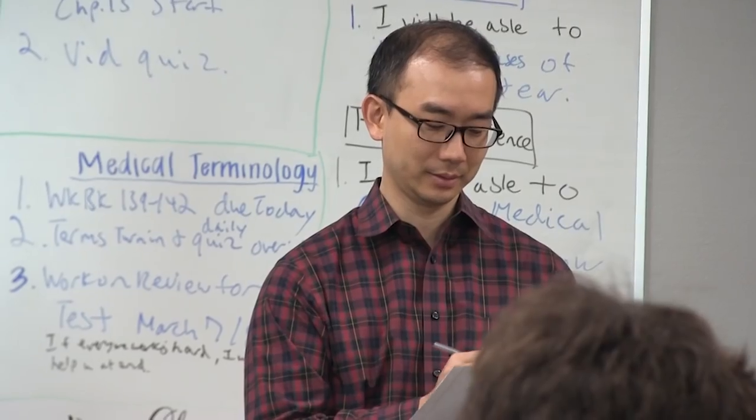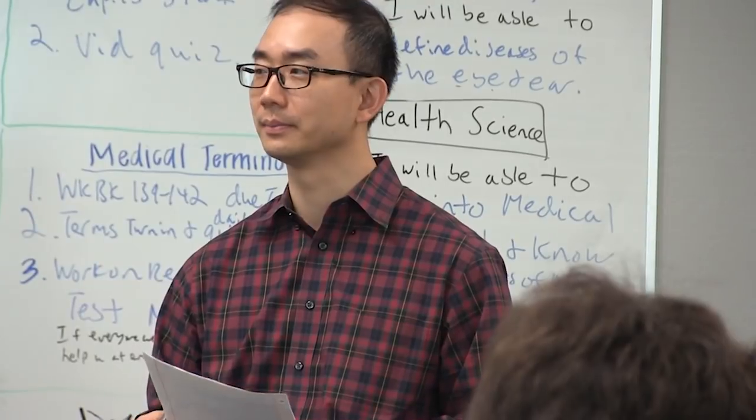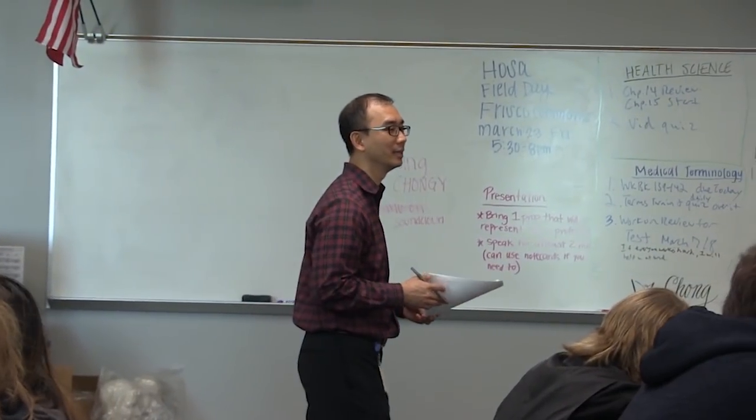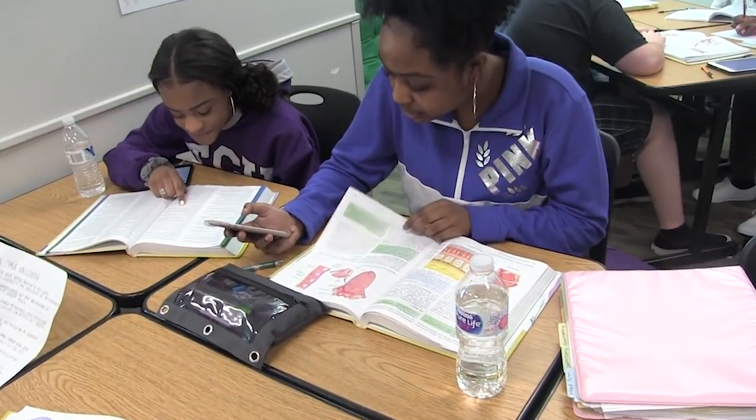I like Dr. Chong because he's a really good teacher, he has a lot of experience, and he's really good at balancing what we learn in the class. I like Dr. Chong because he challenges me to work harder and learn about more things and memorize more things than I normally would.